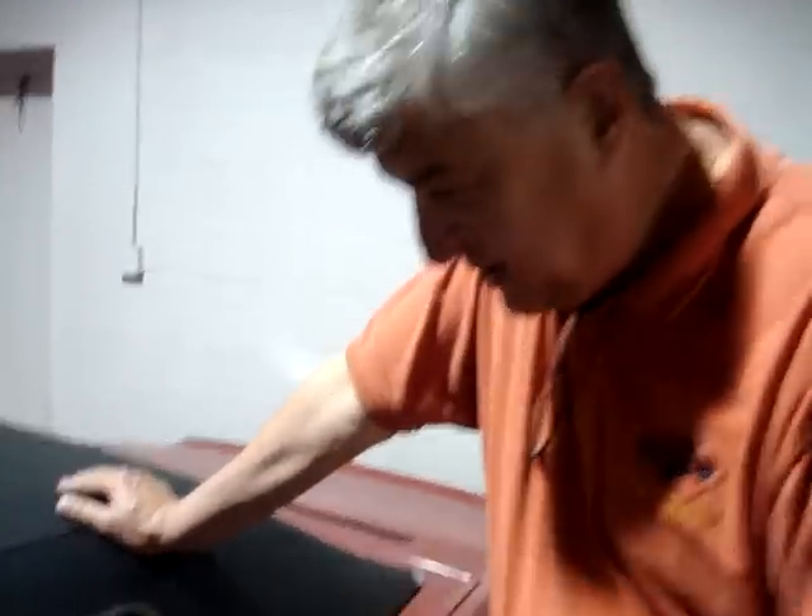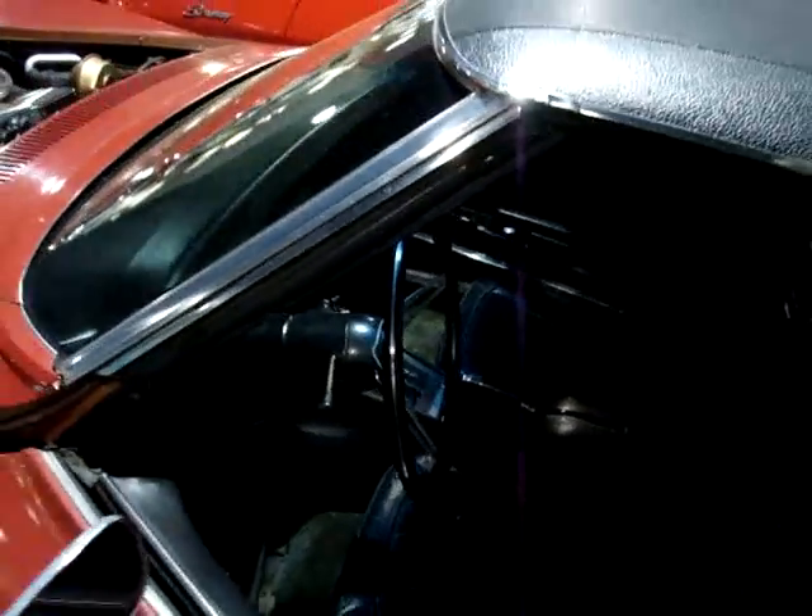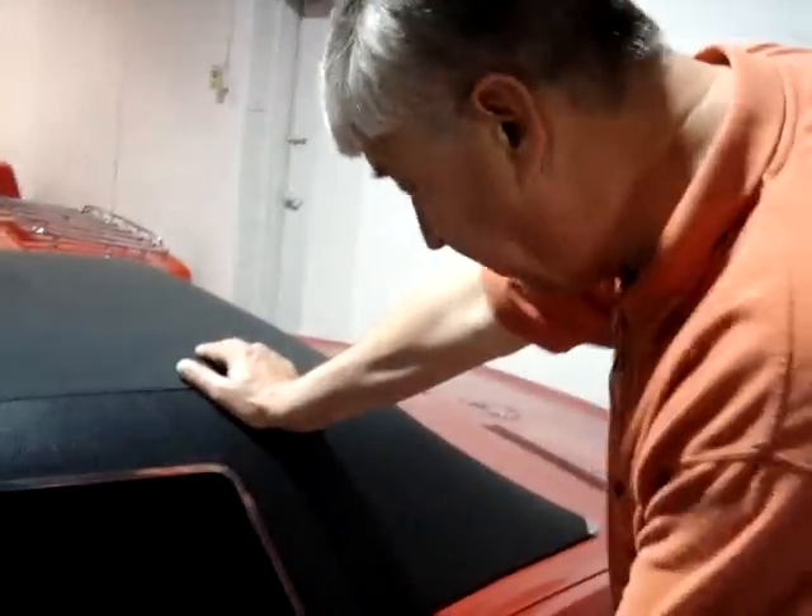Original seats, original carpet — they are leather, they do need to be repaired or replaced. Original door panels, and it's a no-hit car. It's got factory air, power steering, power brakes, and believe it or not, the air conditioner blows cold.